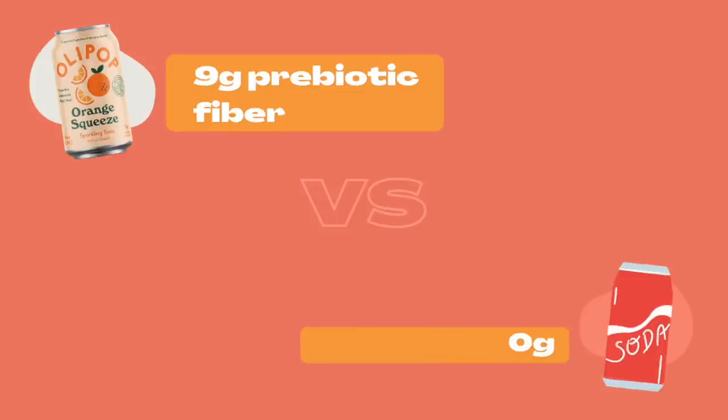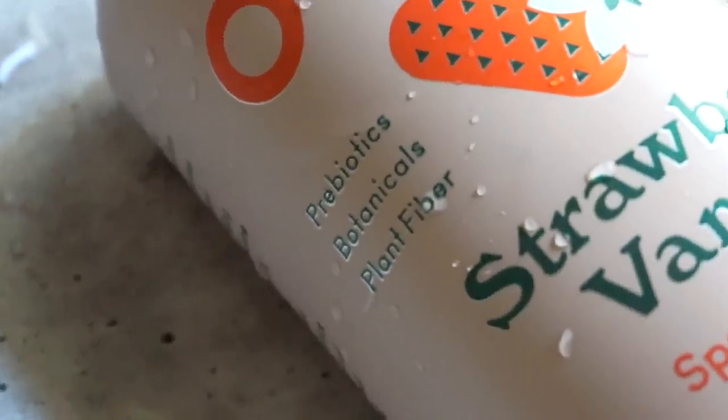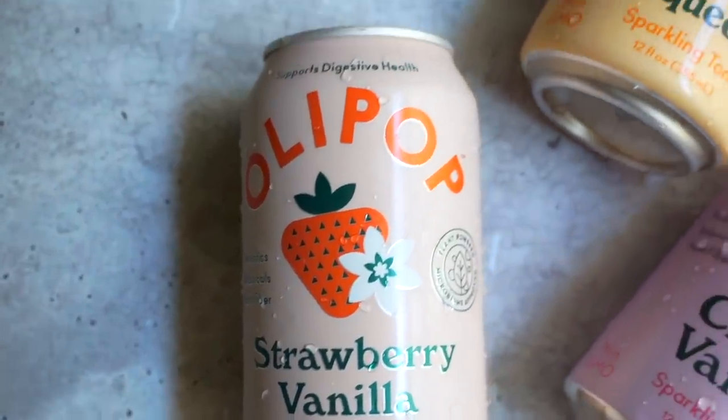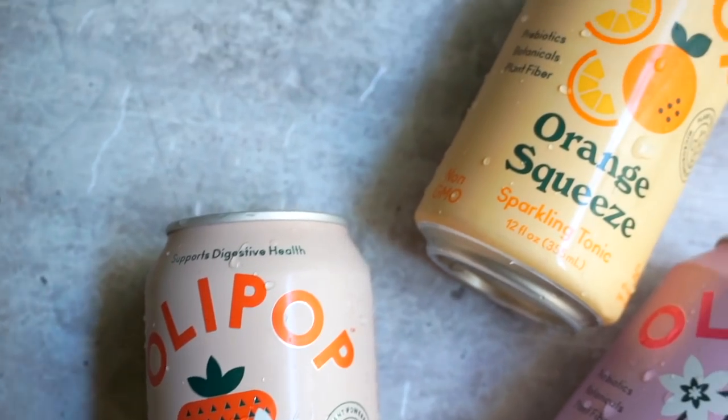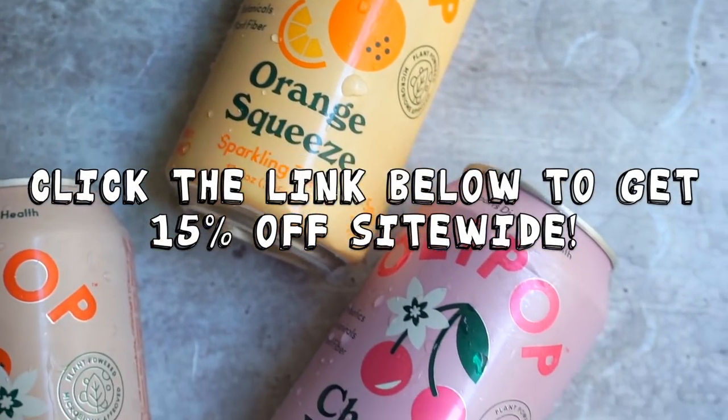Unlike soda, Olipop has less than 50 calories per can, only two to five grams of sugar per flavor, nine grams of prebiotic fiber per can, and they're gluten-free, non-GMO, vegan, and nothing artificial — so nothing like soda in that regard, but they have that same nostalgic flavor profile we all love. If you're looking to replace some sugary beverages, I think you'll really like Olipop. There's a link in the description that saves you 15% off with my code. Let me know which flavor you like best — and now let's get into brownie time.